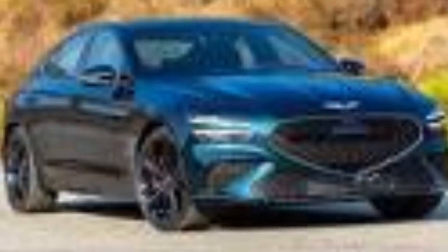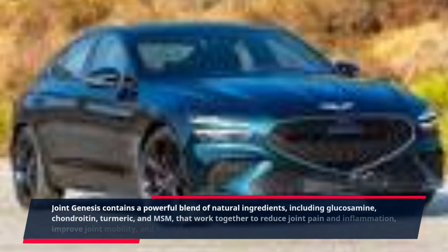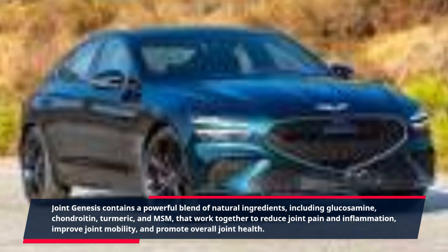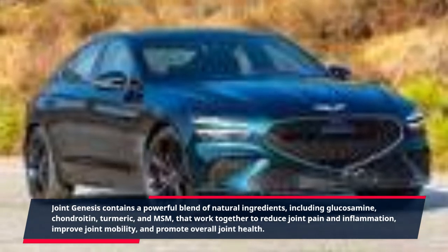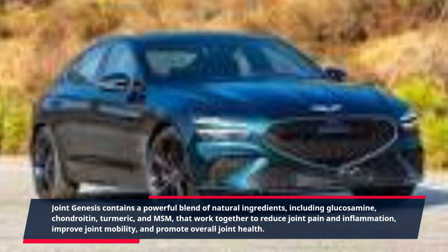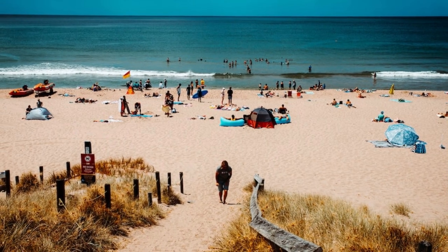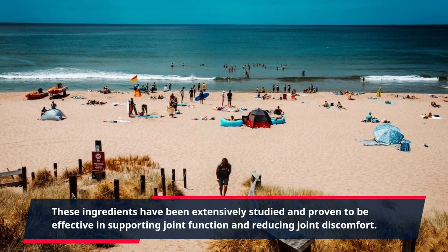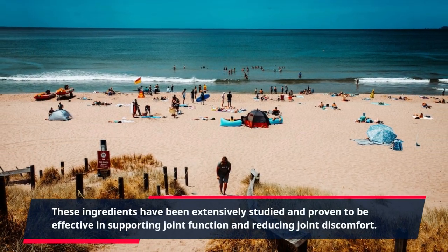Joint Genesis contains a powerful blend of natural ingredients, including glucosamine, chondroitin, turmeric, and MSM, that work together to reduce joint pain and inflammation, improve joint mobility, and promote overall joint health. These ingredients have been extensively studied and proven to be effective in supporting joint function and reducing joint discomfort.